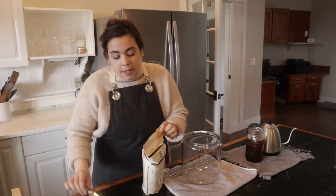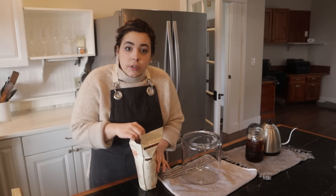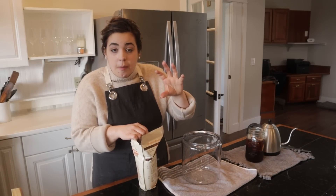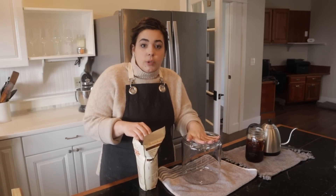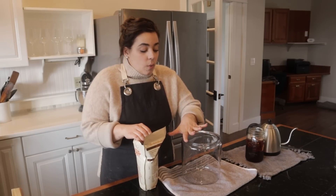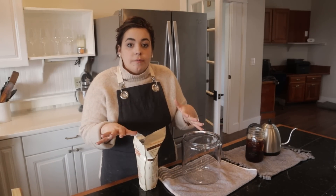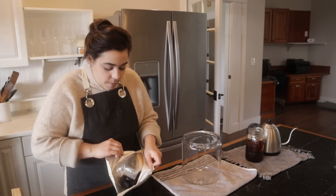If you are able to find plain kombucha at your local store, all you need to do to make a SCOBY is make up some sweet tea — about a cup — pour the whole bottle of plain kombucha in that, cover it with a rubber band and something so that dust, debris, or fruit flies can't get in, and then let it sit for two to three weeks and a SCOBY will form.